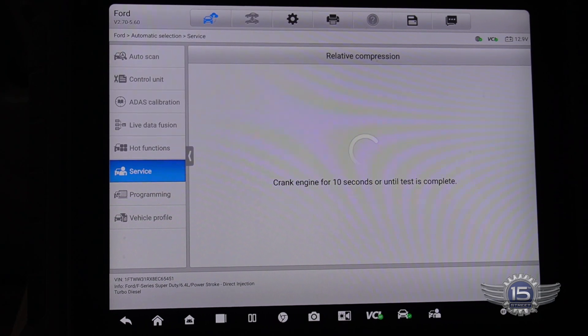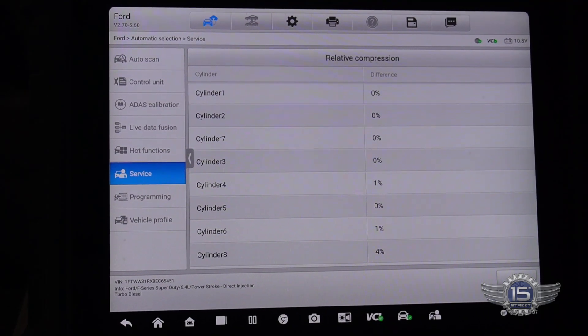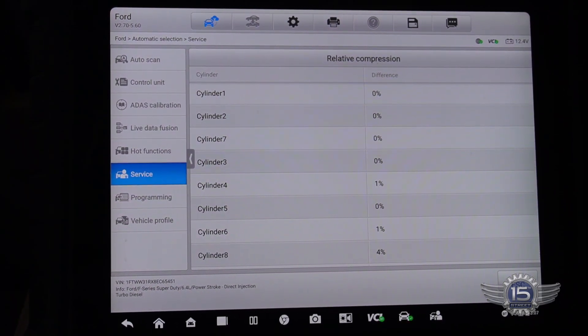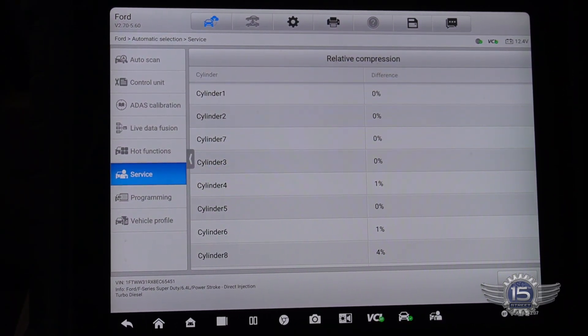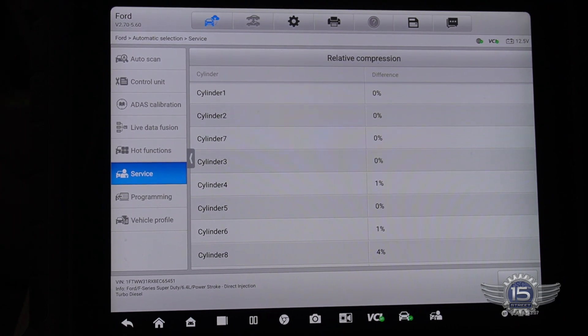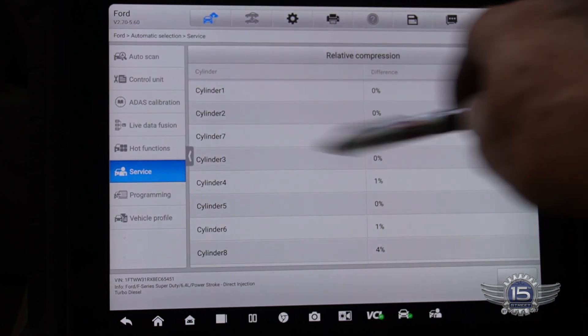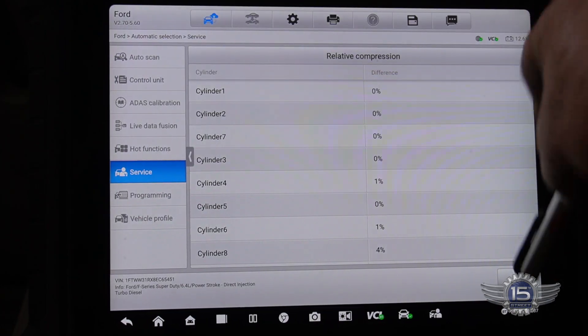It turns over really smooth. I don't expect to see anything with a relative compression test. Cylinder 8 is 4% — that's nothing to even be concerned with. So it's not going to end up being a mechanical problem. I think we've got an injector that's starting to fail on us.